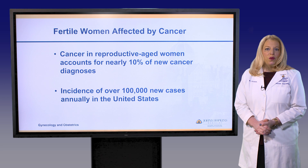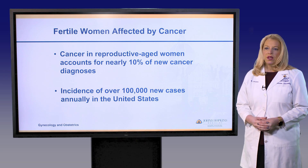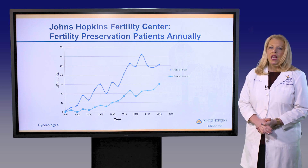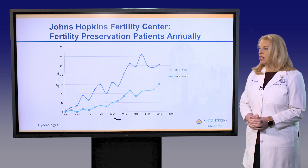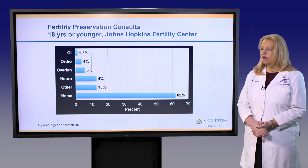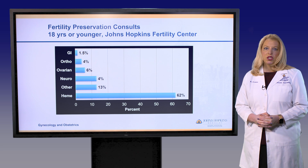When we look at the number of fertile women affected by cancer — a large group that would benefit from fertility preservation — cancer affects reproductive-age women at about 10%, representing about 100,000 cases each year in the United States. At the Johns Hopkins Fertility Center, the number of patients we're seeing each week, month, and year is increasing exponentially for fertility preservation consultations. We're also seeing a large number of younger patients under age 18, the majority of whom have hematologic malignancies, which generally require more urgent treatment and will help tailor their fertility preservation.